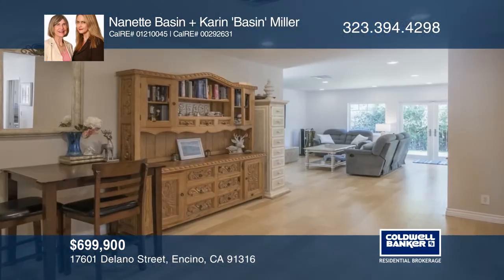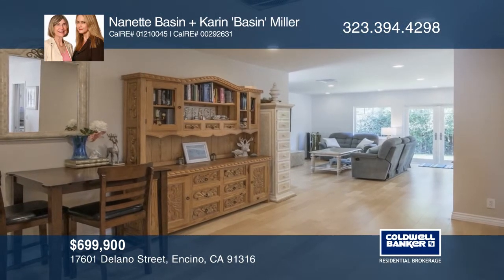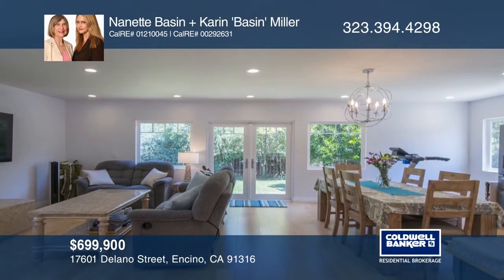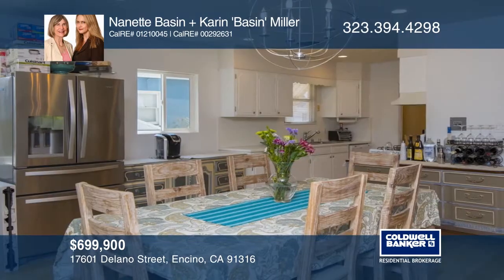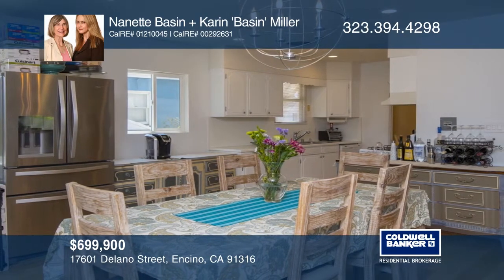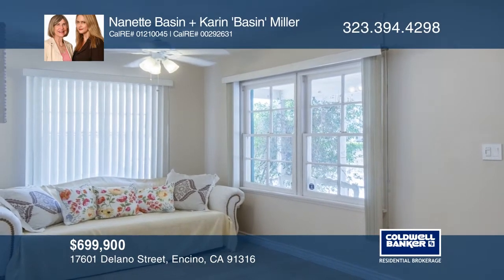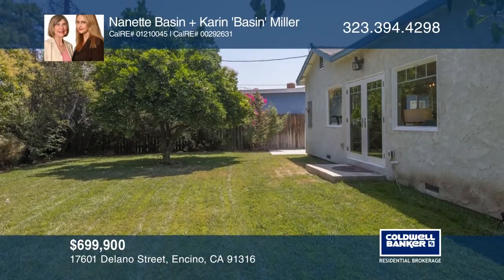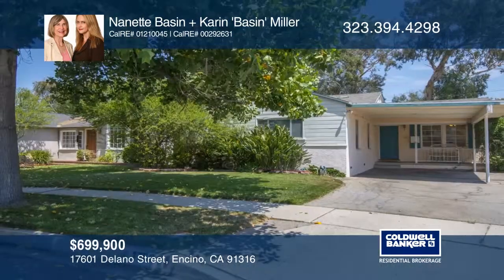This charming four-bedroom, two-bath home is on a beautiful tree-lined street. The amazing expansion created an open, loft-like space with great natural light. The kitchen opens to the living room and formal dining area. Relax in the master bedroom complete with a full bath and a walk-in closet. French doors lead to the grassy backyard with an orange tree. Nanette Basin and Karen Basin-Miller are ready to give you the keys to your dream home — give them a call today.